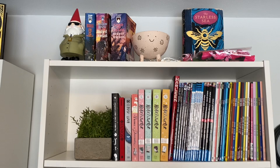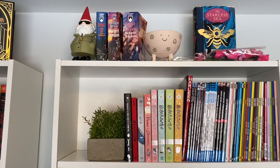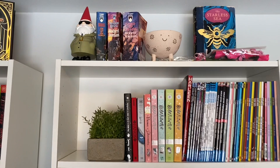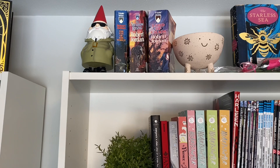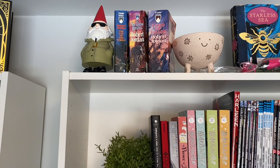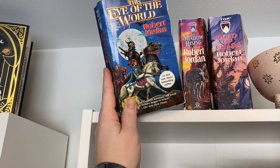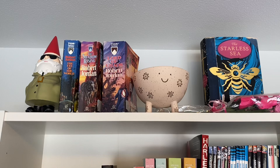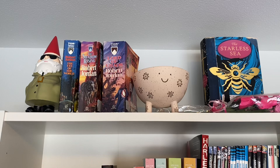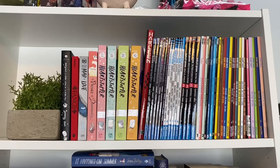Moving on to this last shelf — starting up at the top I have this little spy gnome that my friend Casey got for me when we were in high school. His name is Pappy and I keep him to protect the books. I've been collecting the Wheel of Time series by Robert Jordan in the classic fantasy mass market paperbacks. This one was from Brandon — it's from Goodwill — and then these I found at my local thrift store. I just really like the classic fantasy covers. I have a little bowl guy here with a smile, he's kind of cute. And I have my special exclusive edition of The Starless Sea — it's one of my favorite books so I have it on display because it is so pretty. And I have some wooden roses that I got from Brandon.